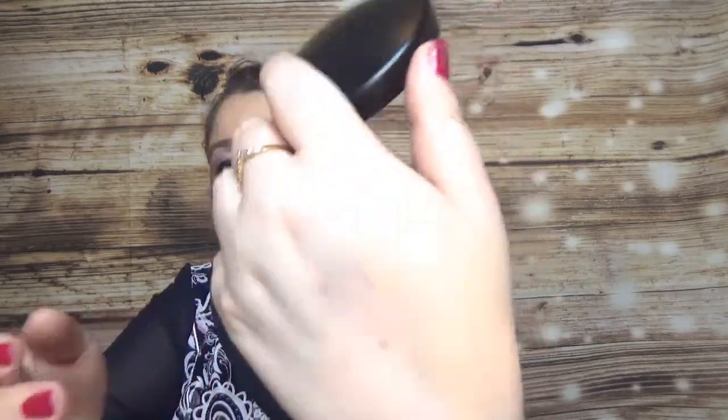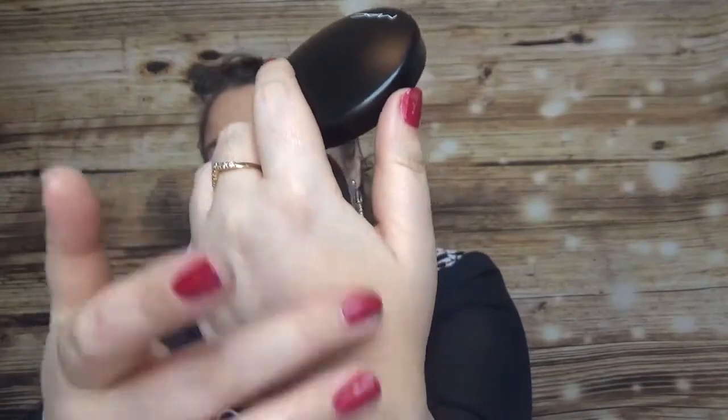I have a couple of products from MAC. One of them is a powder — this is the MAC Skin Finish Natural in the shade Medium Golden. I'm always trying different shades. It comes with a mirror of course. Let's swatch this one — it's very similar to my skin tone, maybe a little bit different, but we'll see how it shows on the face.